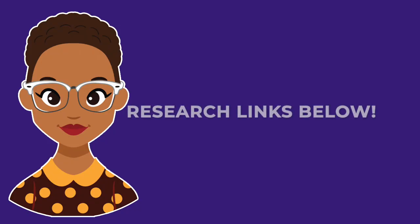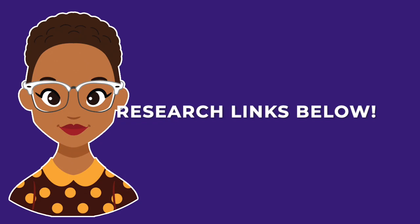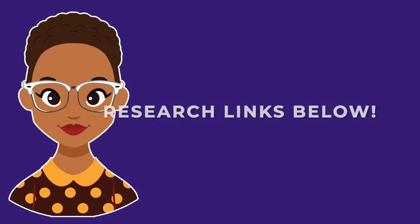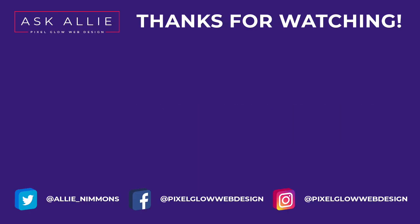So those are all of my feelings on pop-ups. I've included some links to resources for you to read below, as well as a link to download Popup Zen on your WordPress site for free. If you have any questions about this topic, please leave them in the comments below for me to answer. Also, please visit my website, Pixel Glow Web Design, for information on my web design, WordPress maintenance, and website strategy services.